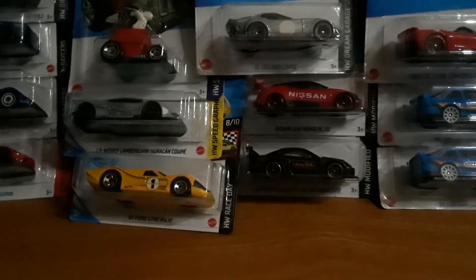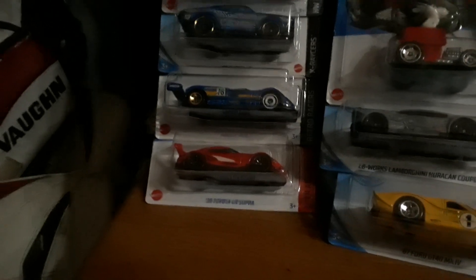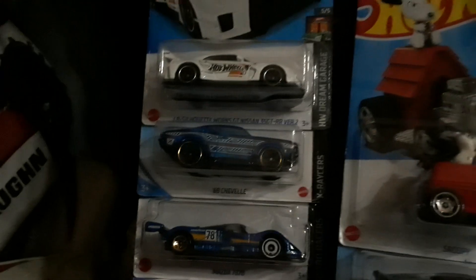We also have the Nissan Silvia, the Leaf Nismo, the Coupe, the Snoopy, the Lamborghini Huracán, the '67 Ford GT40, the 2020 Toyota GR Supra, the Mazda 787B, the '69 Shelby, and another Nissan.